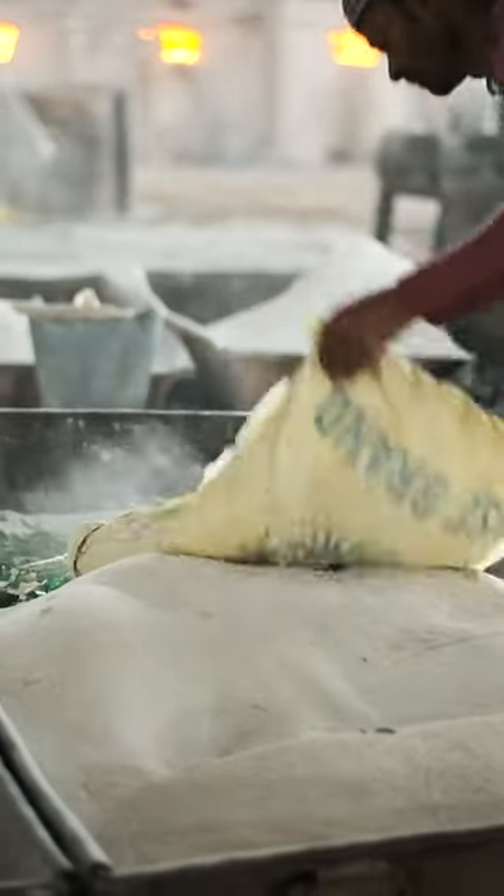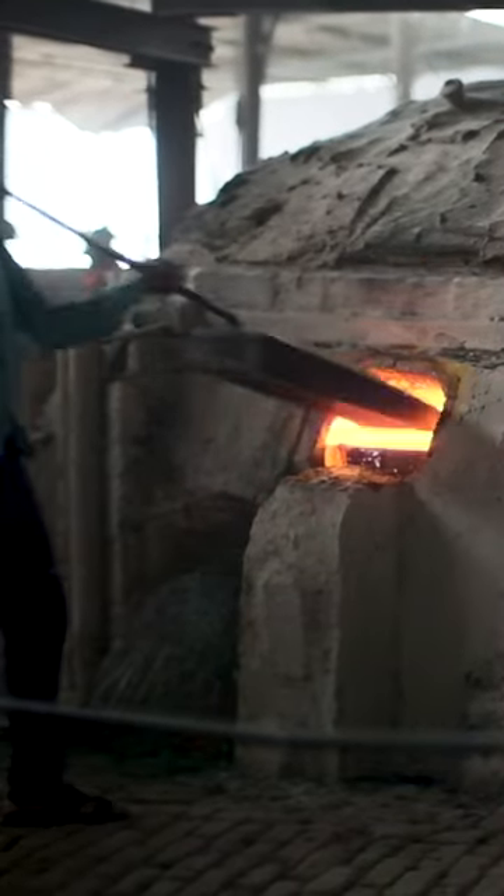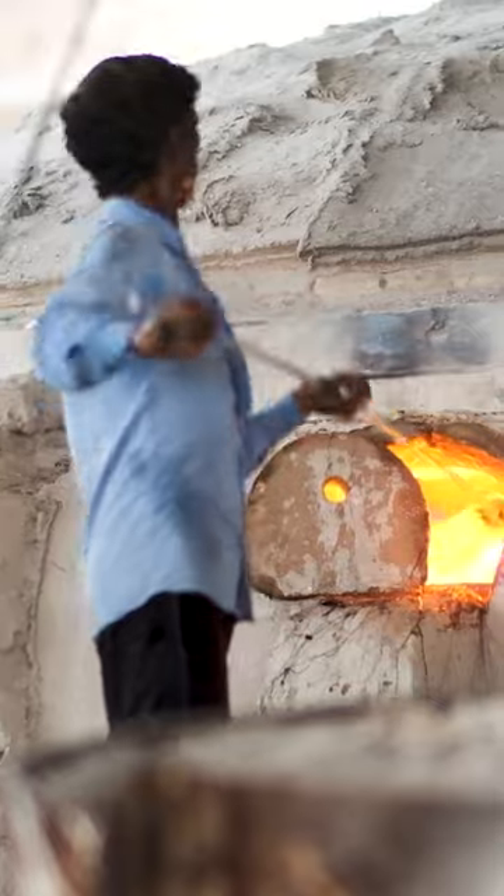Then they add in any scraps of leftover glass. Next, the mix is melted down in a furnace that reaches 2,000 degrees Fahrenheit or hotter. After 10 hours, the glass turns into this runny liquid.